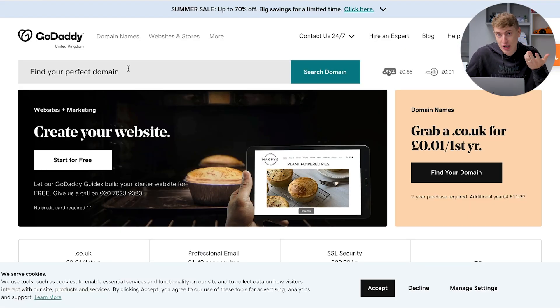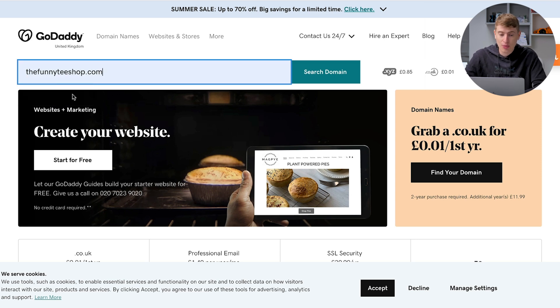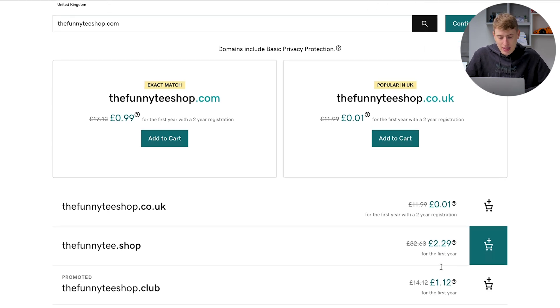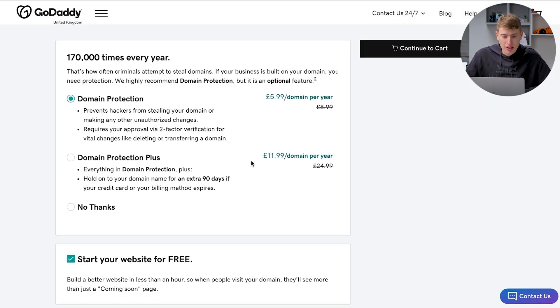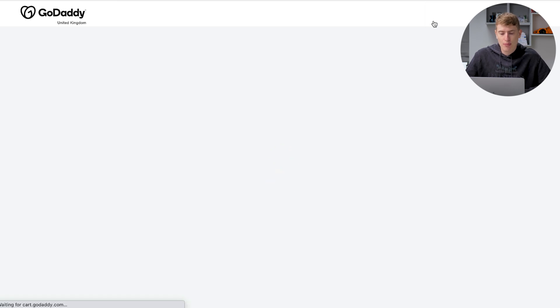Now let me show you option two — buying a domain on a separate website and then connecting it. Let's go to GoDaddy. I have no affiliation with GoDaddy; you can use any website that sells domains. Let's search for 'the funny teeshop.com.' The funny teeshop.com is 99p for the first year with a two-year registration. The second year is usually £9.99.